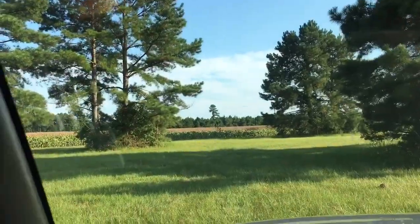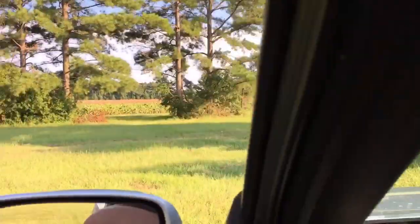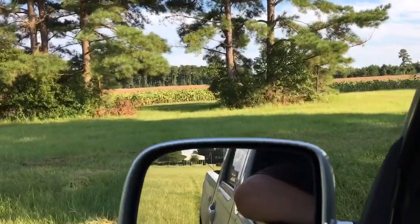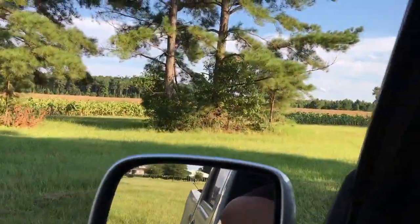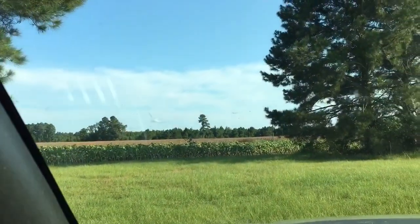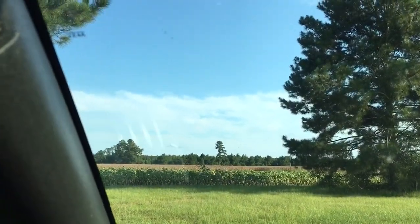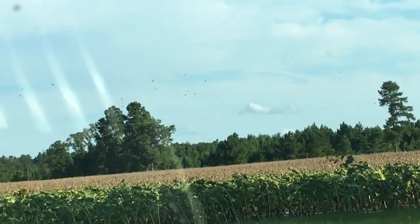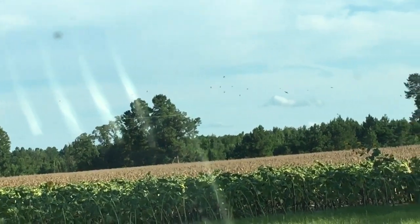Let's take a look at these sunflowers and see how they look. Just pulling up to the dove field here, checking out everything, giving you a little update on the sunflowers. Got a good bit of birds on the line over there — it's all doves, if y'all can see them.